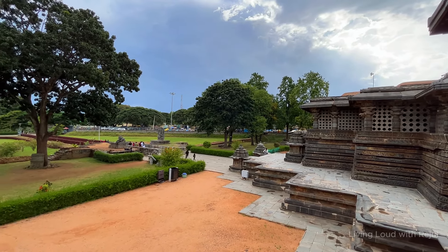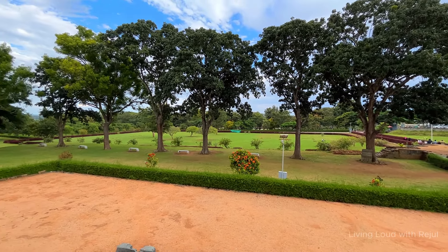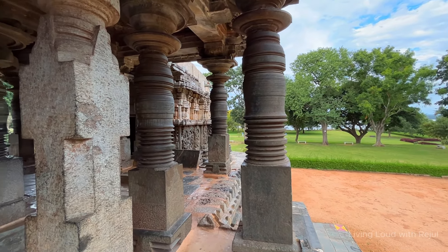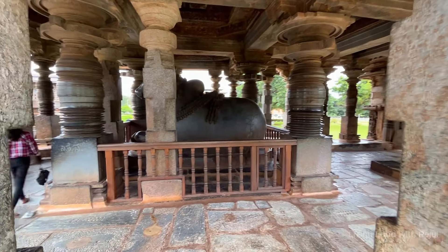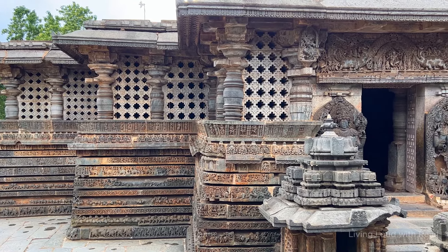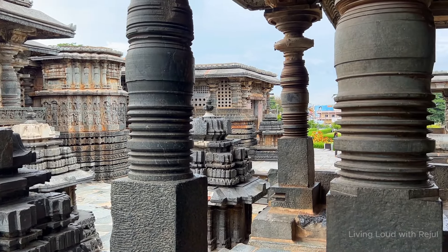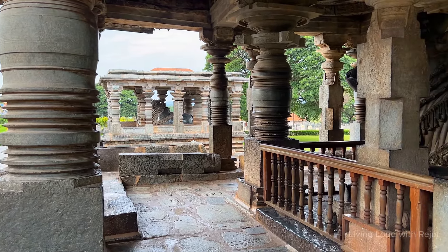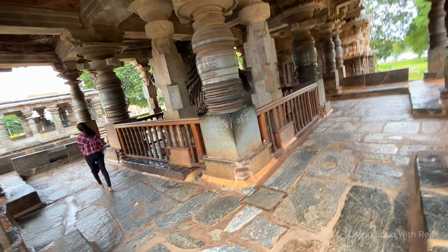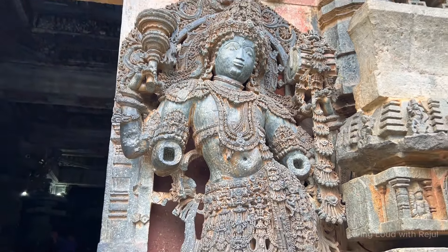The Kedareshwara temple was constructed around 1173 to 1200 AD by King Veeraballala II and Queen Kataladevi. The Kedareshwara temple is dedicated to an incarnation of Lord Shiva — Ishwara. The three Jain Bastis located within the Halebidu temple complex were constructed at different times: the Adhinatha Swami in 1138 AD, the Shantinatha Swami temple in 1192 AD, and the Parshwanatha Basti in 1133 AD. The Halebidu temples were almost ruined by Muslim invasion — the city was invaded twice by Malik Kafur during the 14th century, at 1311 and 1327, and the city was completely destroyed. It was originally known as Dwarasamudra before taking the name Halebidu after this devastation.